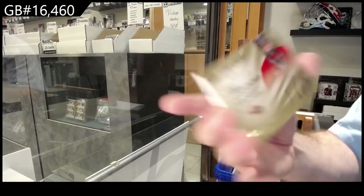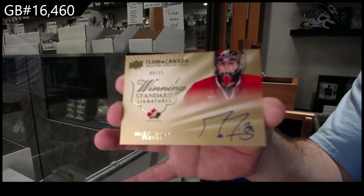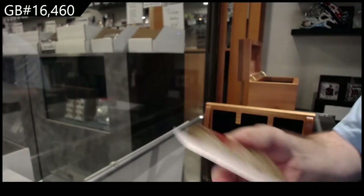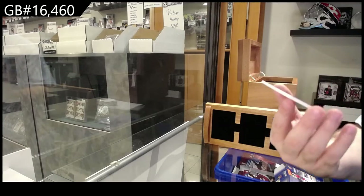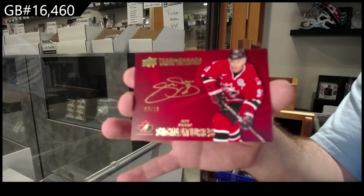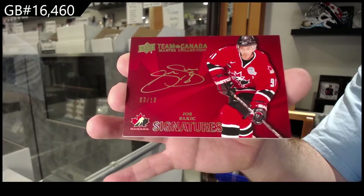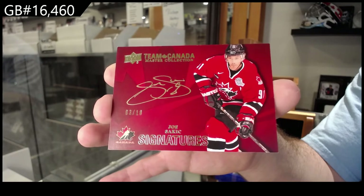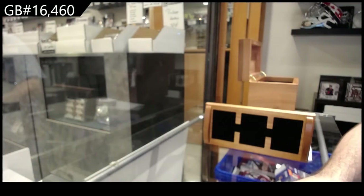We've got a winning signatures — Marc-Andre Fleury, number 225. Wow, good box so far! Number 3 of 10 — Joe Sakic.